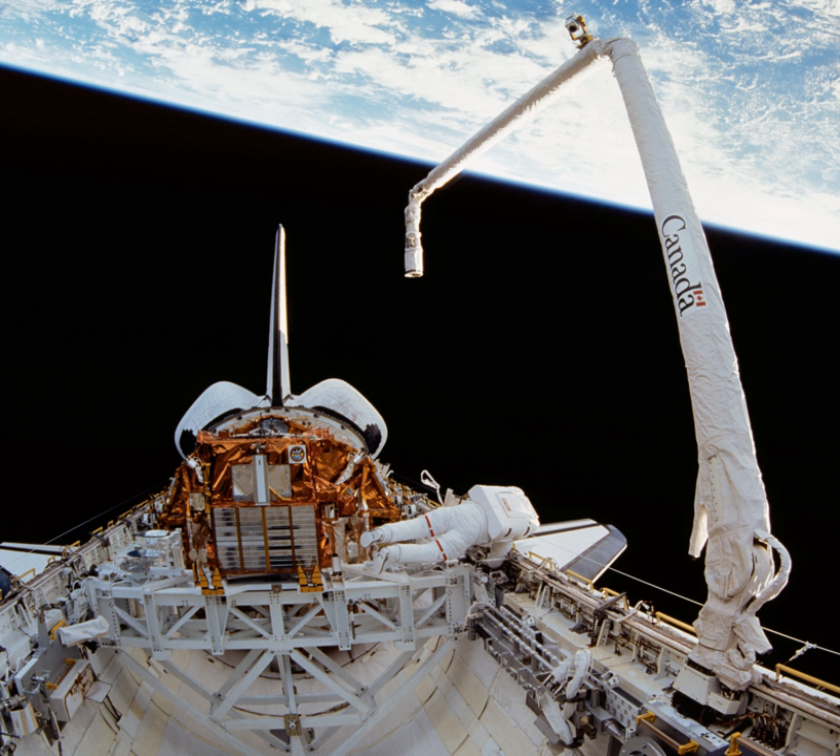Related systems include the Mobile Servicing System, also known by its primary component Canadarm 2, used on the ISS; the European Robotic Arm, a robotic arm built in the Netherlands by EADS to be installed on the ISS; the Japanese Experiment Module Remote Manipulator System used on the ISS module Kibo; Dextre, also known as the Special Purpose Dexterous Manipulator, used on the ISS and built by MDA; and Strela, a Russian-built crane used on the ISS to perform similar tasks as the Mobile Servicing System.